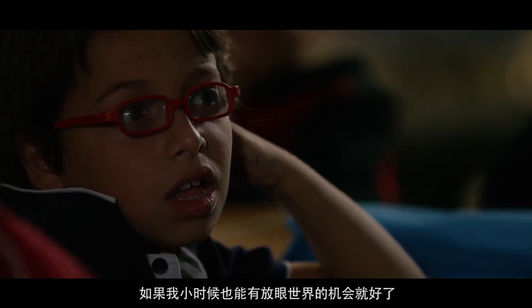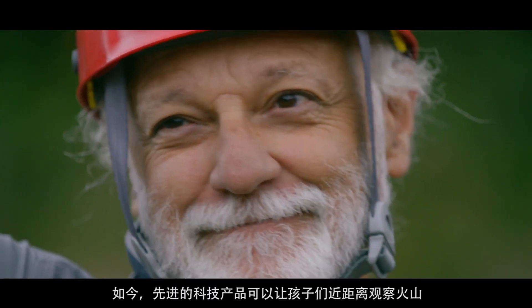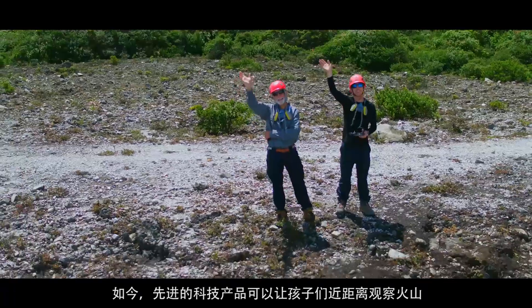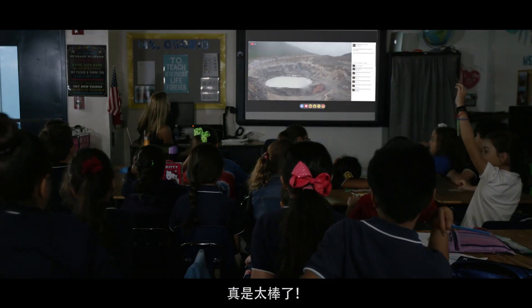I wish I had the opportunity to see a volcano this way when I was a kid. Now, with so many cool tools to get close to volcanoes, I can see lots of kids becoming great scientists and explorers. It's a great feeling.